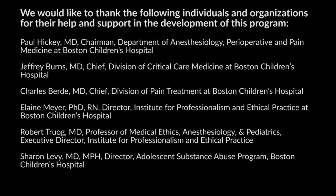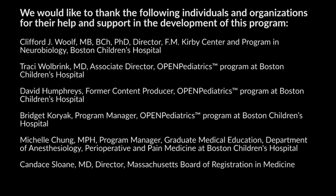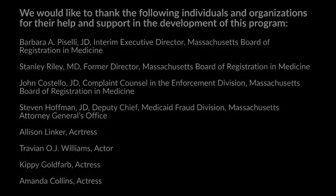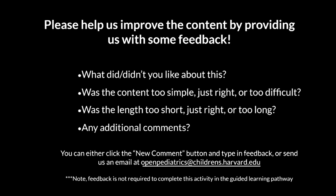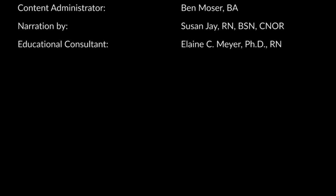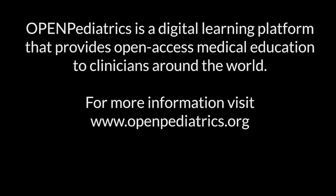In closing, I'd like to thank you for participating in this program. I hope that you found it both educational and valuable. Thank you.